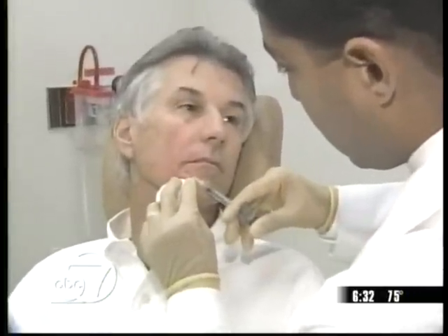Are you able to tolerate the discomfort? Yeah. Researchers say injections are easy, safe, and last up to eight months longer than Botox or other fillers. That was amazing — I didn't feel a thing.